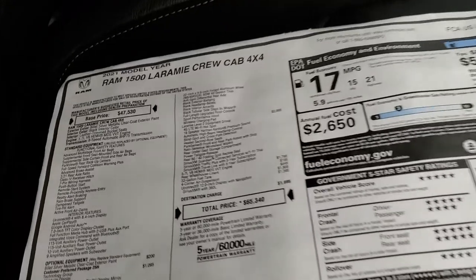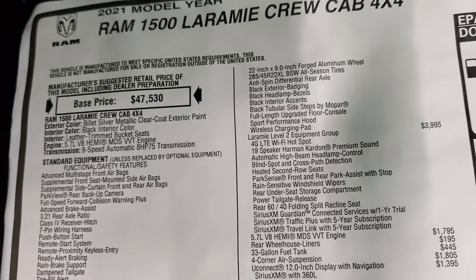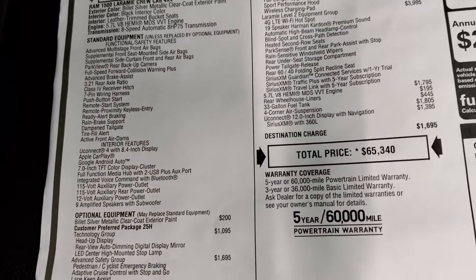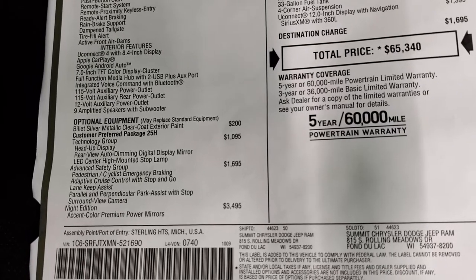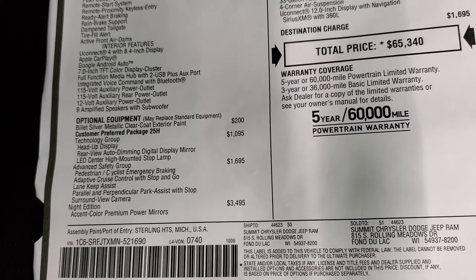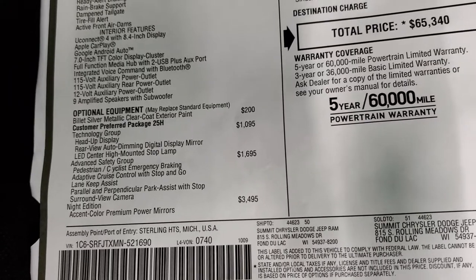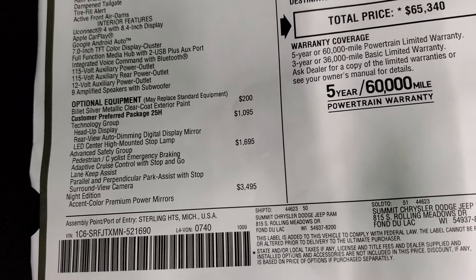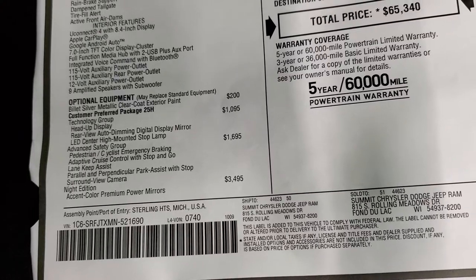Taking a quick look at the window sticker — the main highlights: it has the 5.7 Hemi 8-speed automatic transmission, Laramie 2021. Billet Silver is a $200 option. The technology package includes the head-up display, rear-view auto-dimming digital display mirror, and LED center high-mounted stop lamp. The advanced safety group — $1,695 — gives you emergency braking, adaptive cruise control with stop-and-go, lane keep assist, parallel and perpendicular park assist, and surround view camera.